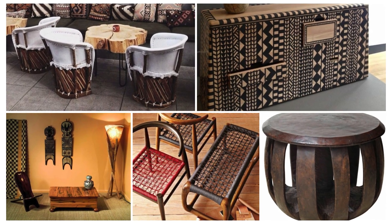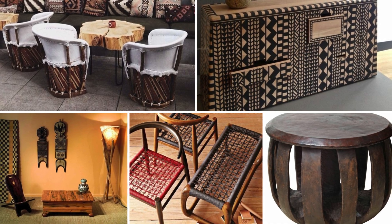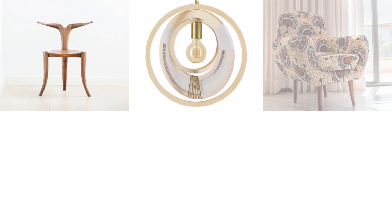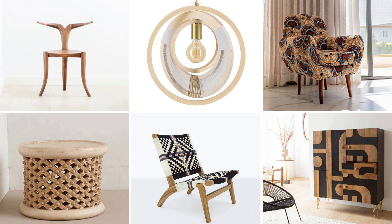Next up is handcrafted wooden furniture. In Afrofusion design, wood plays a crucial role in bringing warmth and authenticity to the space. You can look for pieces that are hand-carved, featuring traditional African designs or more modern interpretations. Whether it's a statement coffee table, stools, or a beautifully crafted dining table, wooden furniture adds both texture and a sense of groundedness to your home.